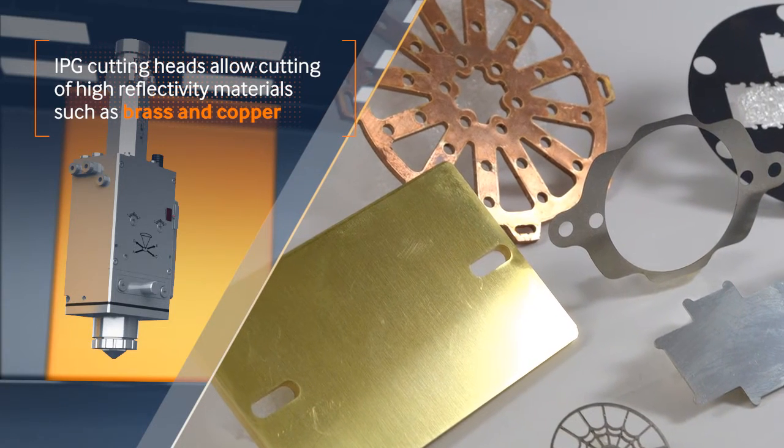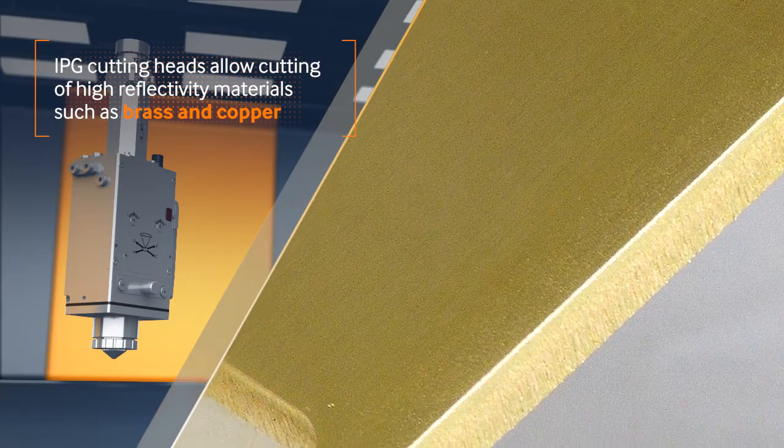IPG cutting heads allow cutting of high reflectivity materials such as brass and copper.